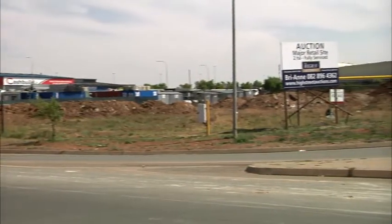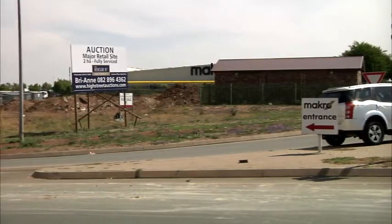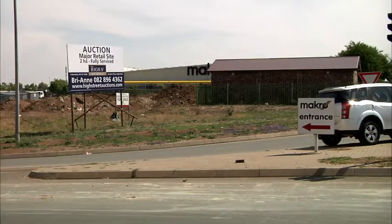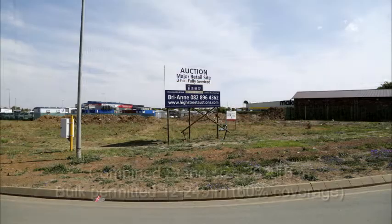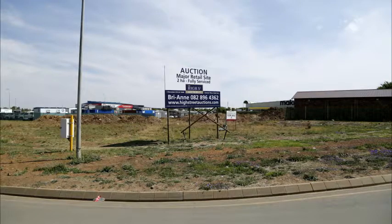This prime commercial site would be suitable for similar type of retail development that would complement the existing surrounding neighbours. The combined stand size of this land is 20,416 square metres with bulk permitted of 12,249 square metres, with a coverage of 60%. This would be suited for a big box type of retail development.